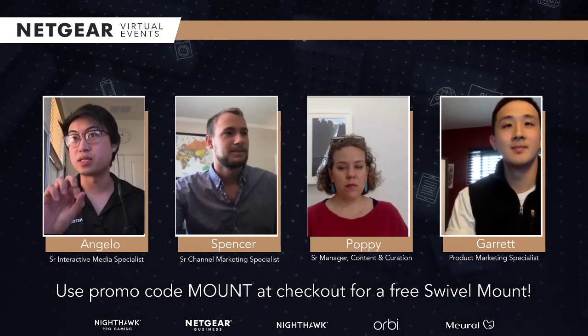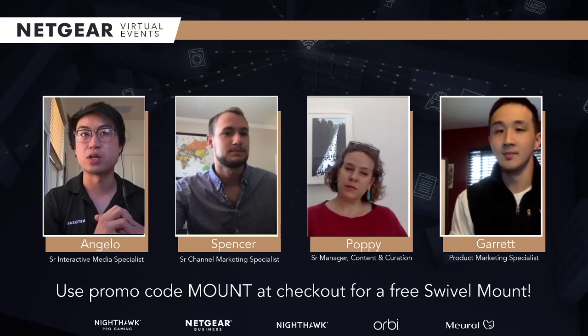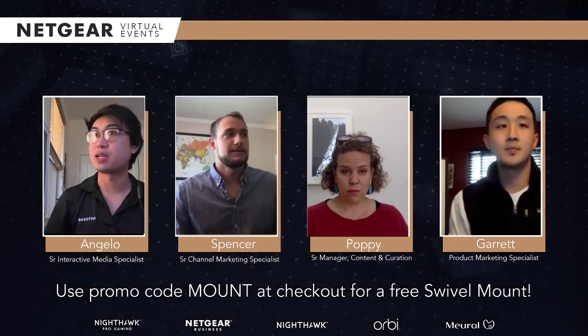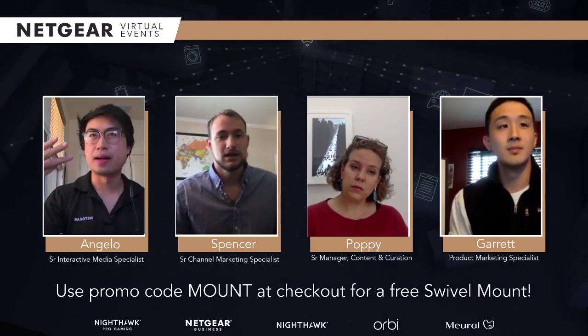We're going to go ahead and get to those pretty quickly. But the first thing we wanted to show is we wanted to introduce the Mural brand. Spencer, would you like to introduce what Mural is? We've been talking a lot of networking stuff here on the Netgear YouTube channel, but I think this is something a little bit new for everyone who might be new to us.